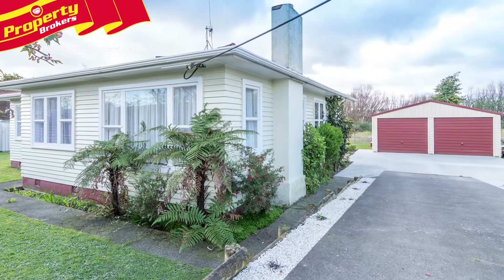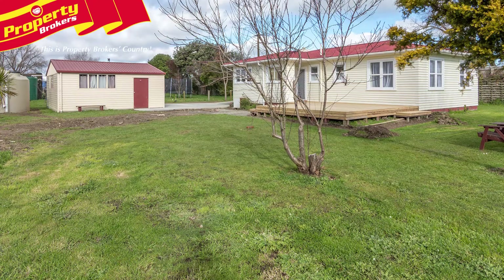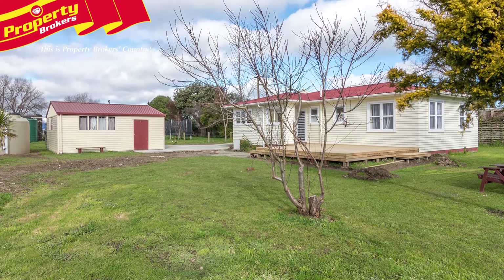Country style, entertaining and outdoor space. All the hard work has been done at 1534 Rangitike Line.